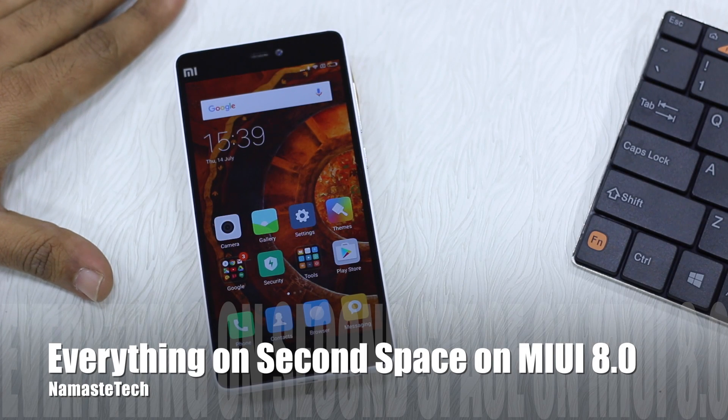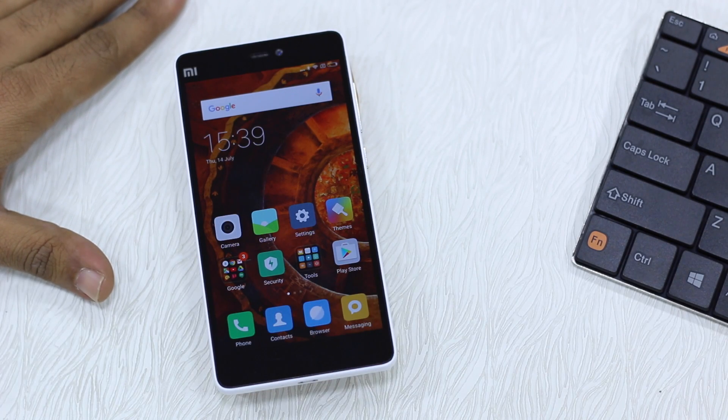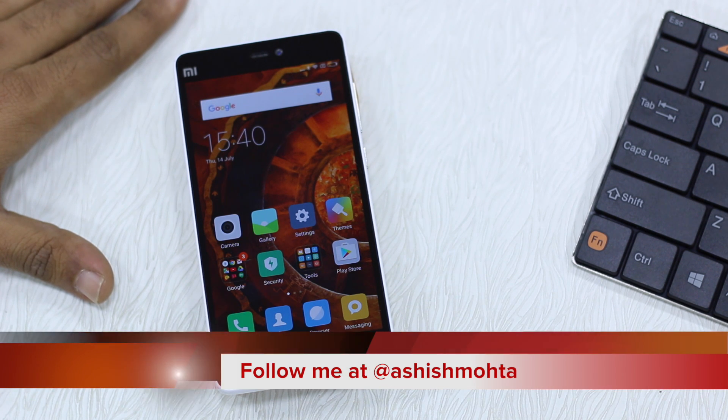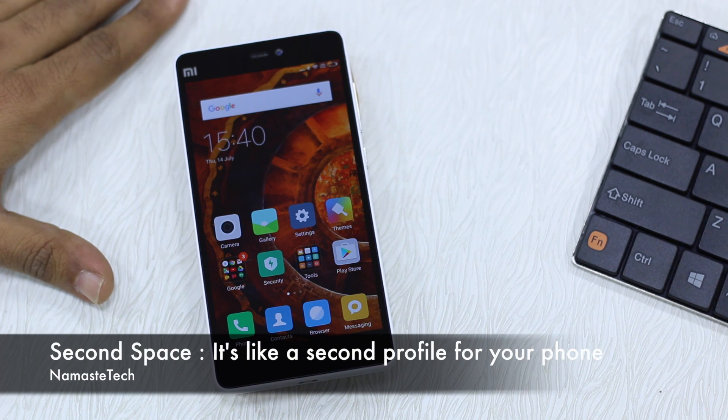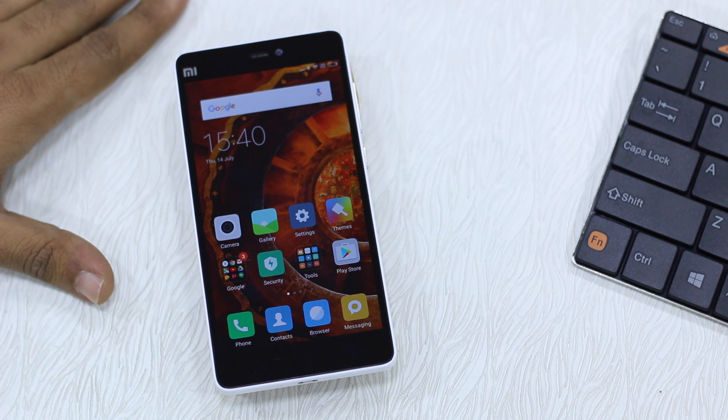Namaste guys, Ashish here for Namaste Tech. In this video I'm going to talk about a very useful feature coming in MIUI 8.0. The beta is already available and you should take a look at our video on how to install it if you cannot wait for the final version. The feature I'm going to talk about is called Second Space — it's like a second phone on the same phone. It can have its own apps and its own Google account, so you can have a personal profile and a business profile on the same phone.